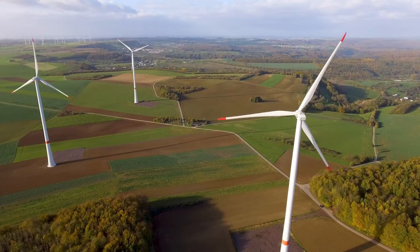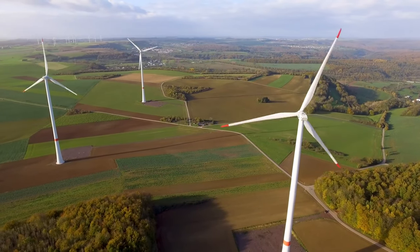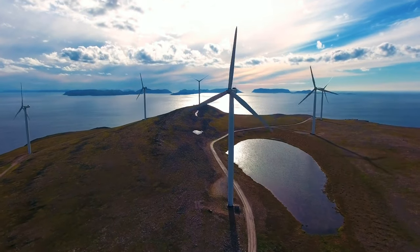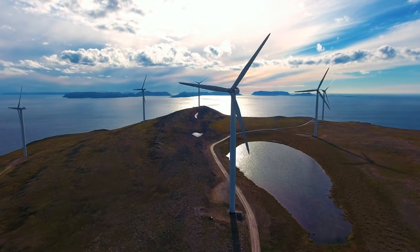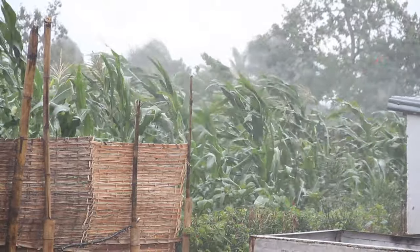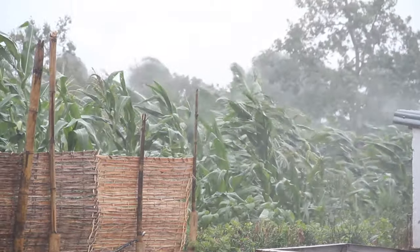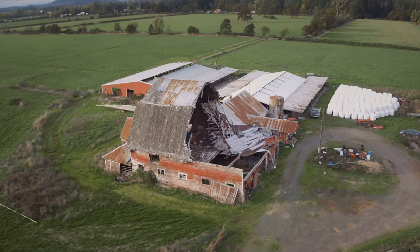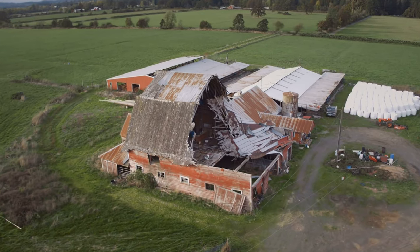Did you know that people have figured out how to harness the power of the wind? Using windmills like these, we can generate energy from strong gusts and currents of wind. But if the wind gets too crazy, it can be dangerous. Storm systems like hurricanes and tornadoes can generate winds of hundreds of miles an hour — fast enough to destroy buildings, like this barn that was hit by a tornado.